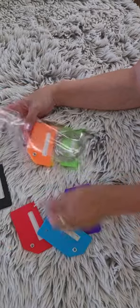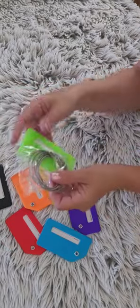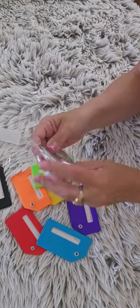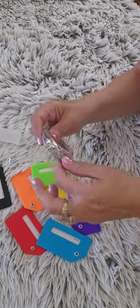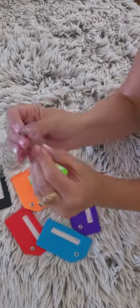I had a really positive experience with these tags. They are sturdy and flexible, so I don't worry about them breaking. This has made my travel a lot smoother, because I can quickly find my bags.